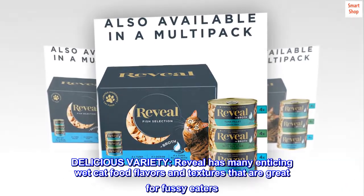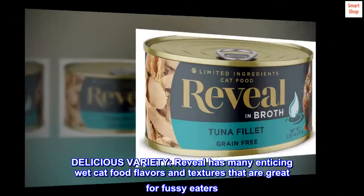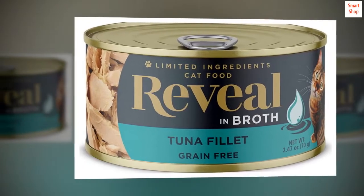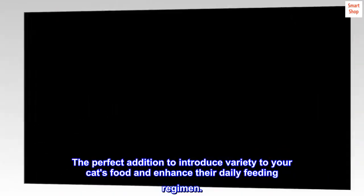Delicious variety. Reveal has many enticing wet cat food flavors and textures that are great for fussy eaters. The perfect addition to introduce variety to your cat's food and enhance their daily feeding regimen.